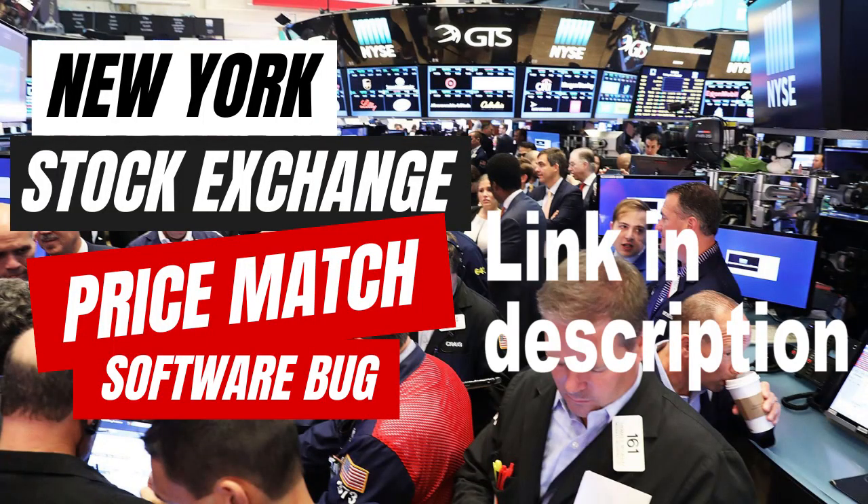The bug originated from a faulty software update that was deployed by Knight Capital Group to one of its trading algorithms. The update was intended to be a routine fix for a previous issue related to the New York Stock Exchange's electronic trading platform. However, due to a coding error, the new software was improperly implemented and caused unforeseen consequences.